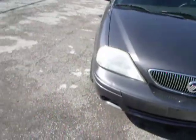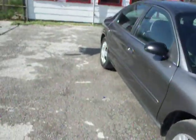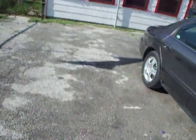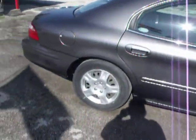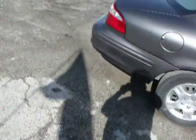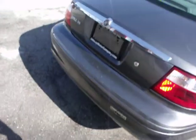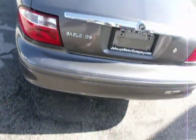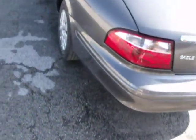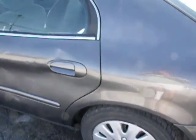Alright, look what we got here. Let's walk around it. 04 Mercury Sable. Drive from the car. GS Model. Alright, let's go inside.